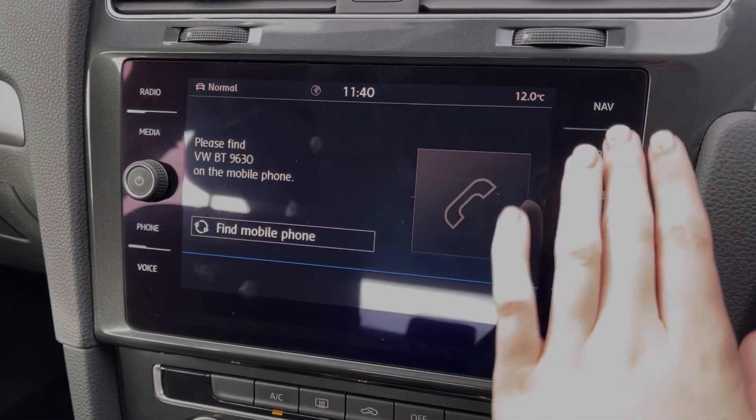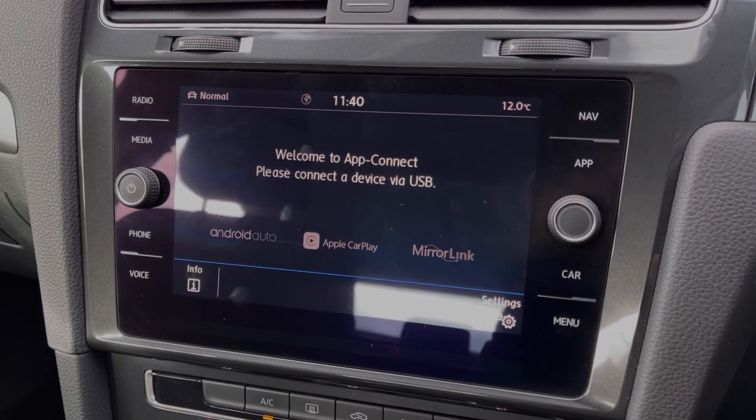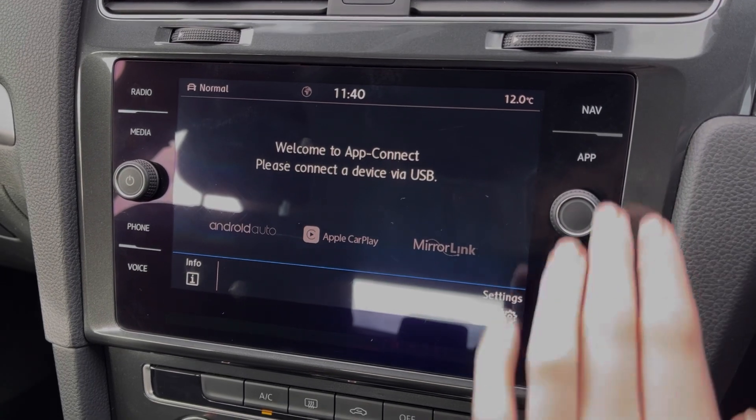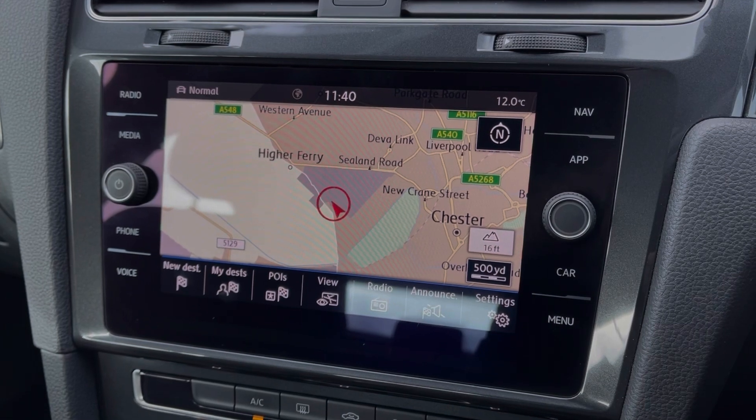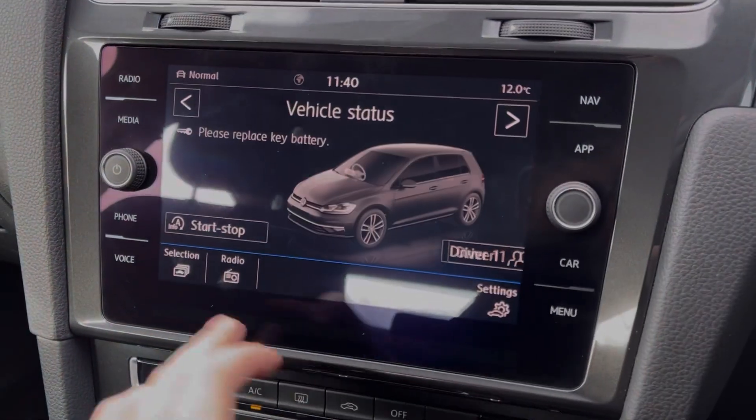You can use the Bluetooth feature for taking calls on the go. You can also connect smartphones to use Android Auto, Apple CarPlay and MirrorLink. This system also provides full satellite navigation so you can plan routes and check out points of interest.